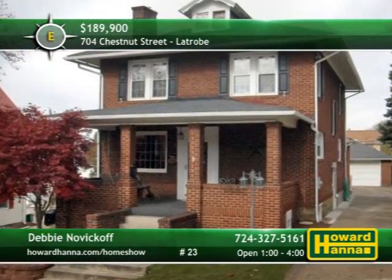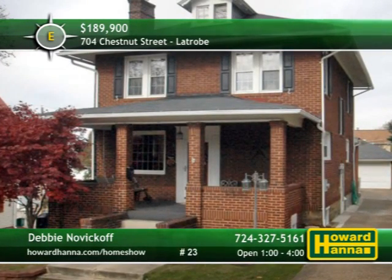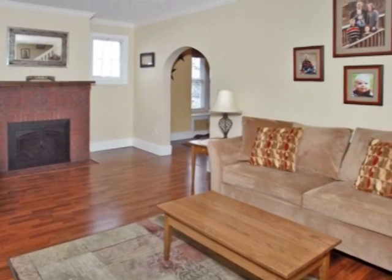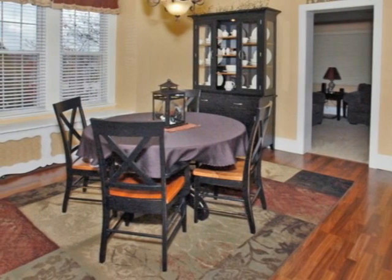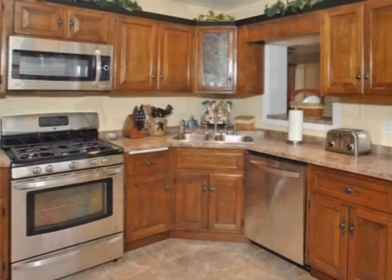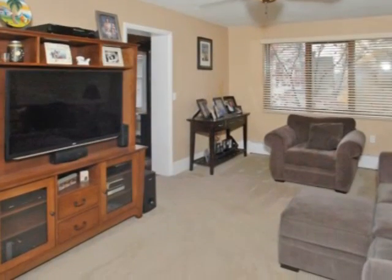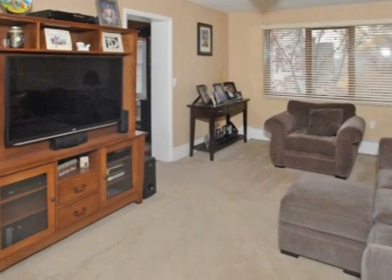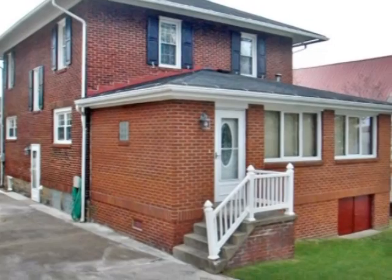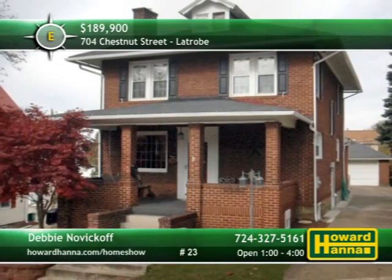A covered front porch welcomes you to this four-bedroom, two-bath traditional home in La Trobe, which has been totally updated. Fresh paint covers the interior's plaster walls, and a gas fireplace warms the hardwood living room. Custom window treatments frame newer windows, and the boiler, wiring, and flooring are among other recent additions. Meal prep will be a breeze in the stylish kitchen, thanks to stainless appliances. Connected to a full bath, the family room would also be well-suited for use as a guest suite. The level yard is neatly kept, and a concrete driveway leads up to a two-car garage. Debbie Novikoff can answer all your questions and provide a personal tour.